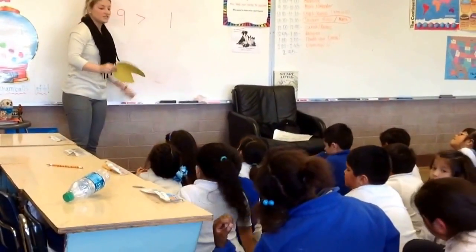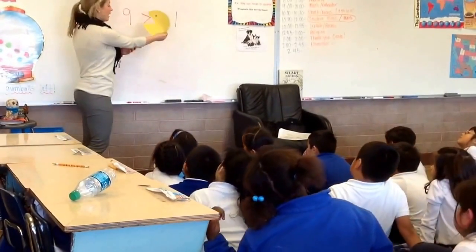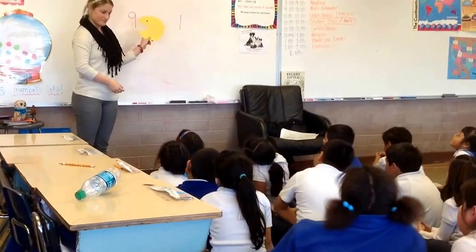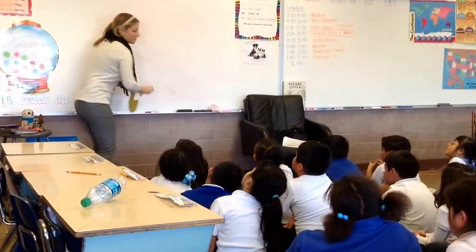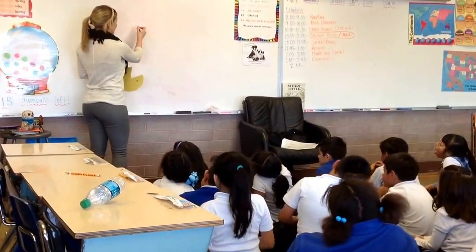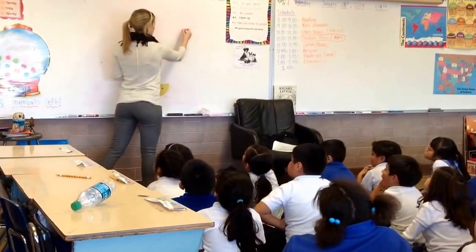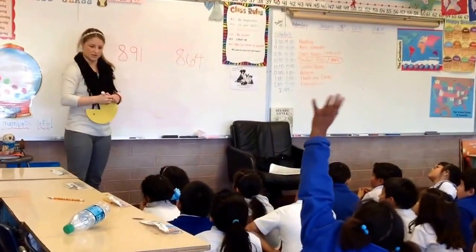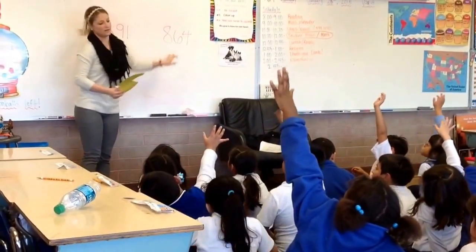Since Mr. Great loves to eat big numbers, his mouth is always going to open towards the bigger number. Now, what happens if we get a number that's not just dealing with the ones place, but that has the hundreds place as well? So what if we have these two numbers? Who can tell me which number Mr. Great would want to eat here?